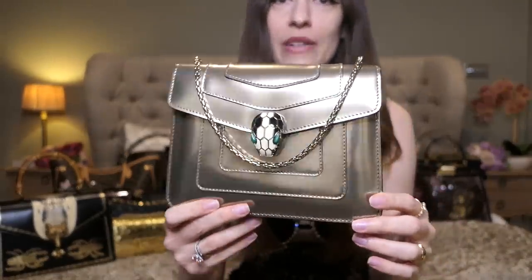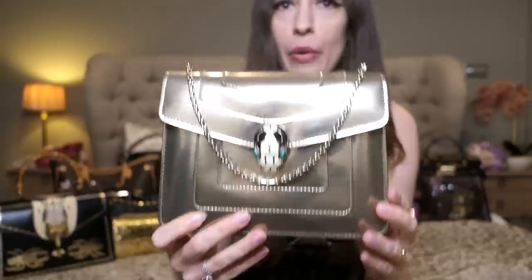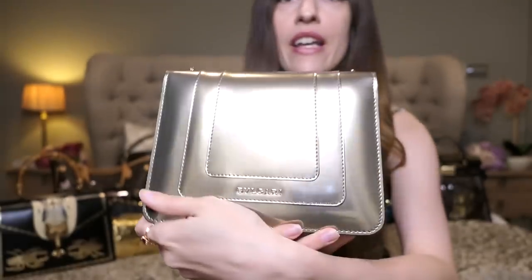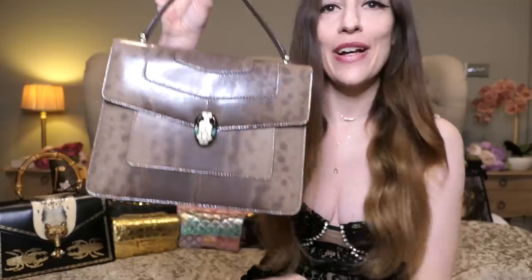My second ever Bvlgari bag was this little one — it's the Serpenti Forever in the small size in antique bronze. It's a gold color, but the color is called antique bronze in case you're looking for it. Again it's the same kind of patent leather and it's such a stunning bag. It elevates any outfit — you can dress it up for an event in a nice dress, or just wear it with jeans and a shirt.